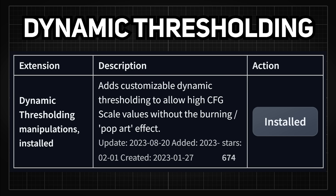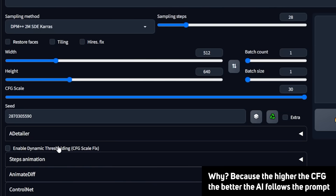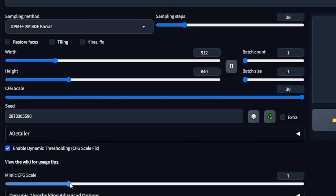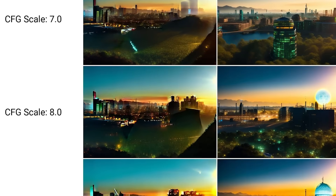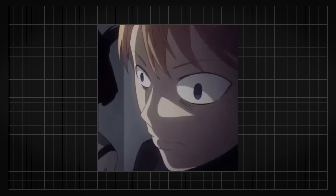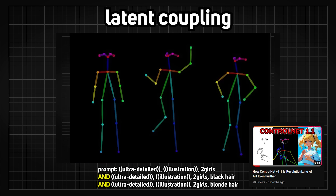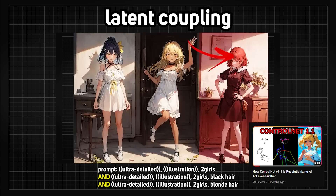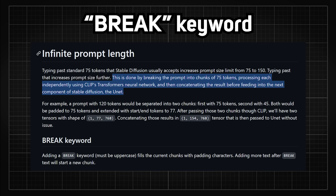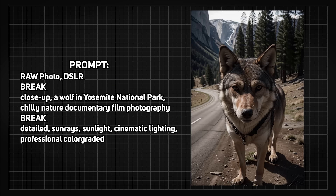Dynamic thresholding lets users obtain a higher CFG scale than normal to get the AI to create an image more in-line with the input prompt, without completely going berserk and generating some modern money-laundering pop art. But when the canvas is that big, how do you make sure your prompts won't interfere with each other? We talked about latent coupling last time, where you can separate the image into different regions and prompt them accordingly. There is also the BREAK keyword that lets you separate your prompts into different chunks for the AI.